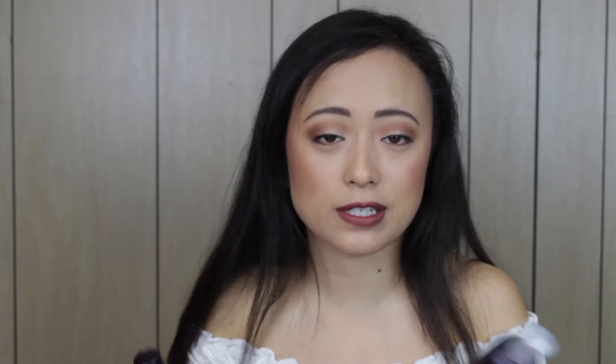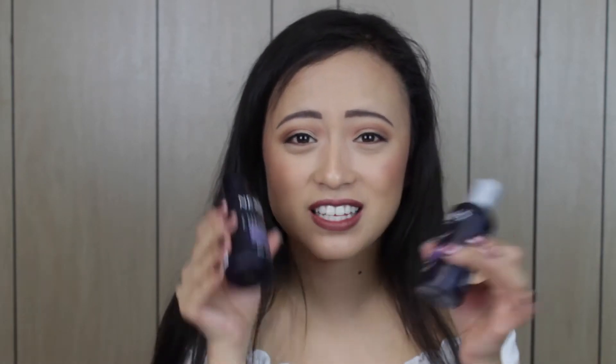You get the Nexxus Shampoo and Conditioner — it has keratin protein and black rice for severely damaged hair. I'm going to use this, though I don't have super damaged hair. I'm excited to try the brand because it's a little expensive at the drugstore. They gave you two of them and they're a good size — they'd last me about a week on vacation.